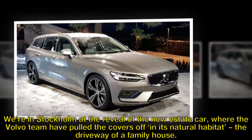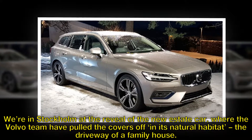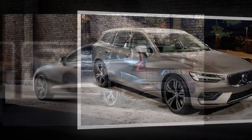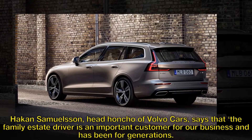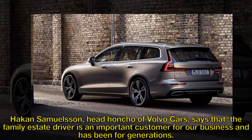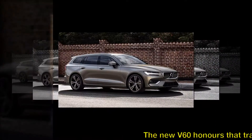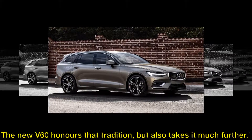We're in Stockholm at the reveal of the new estate car, where the Volvo team have pulled the covers off in its natural habitat – the driveway of a family house. Haakon Samuelsson, head honcho of Volvo Cars, says that the family estate driver is an important customer for our business and has been for generations. The new V60 honors that tradition, but also takes it much further.